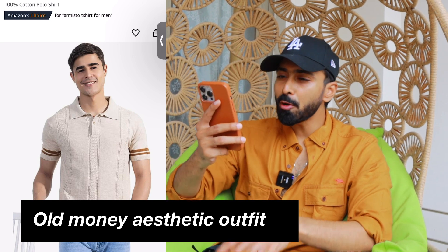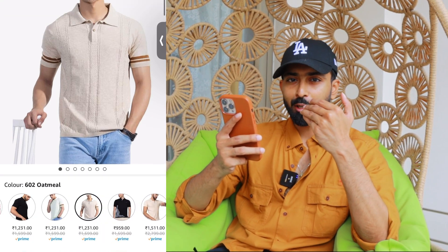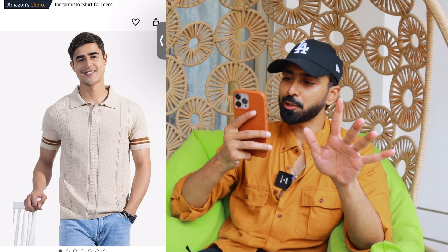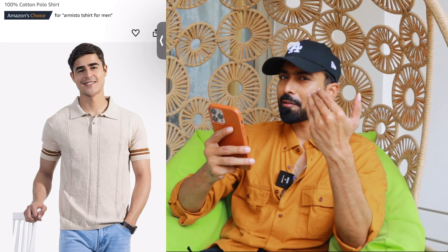Moving on to outfit number one — old money aesthetics! I got this polo t-shirt, but brands like Zara and H&M generally call it a polo shirt, and this particular material and vibe of polo shirt you will not get anywhere at this price point of 1200 rupees. I've chosen this oatmeal color — somewhere between beige and off-white — with a slight differentiation at the shoulder areas. I love the color and the fit. Go true to size with these options; when they fit well, it looks good.